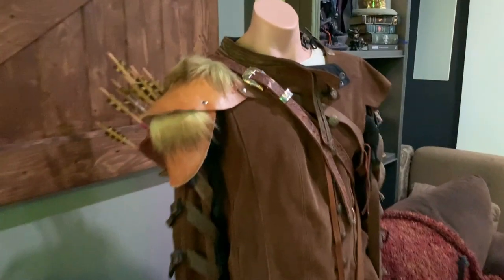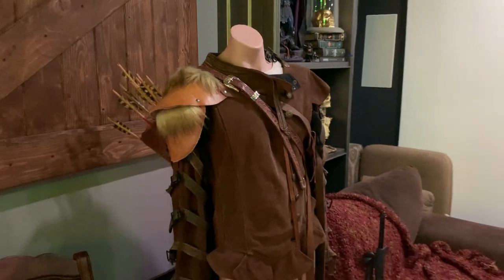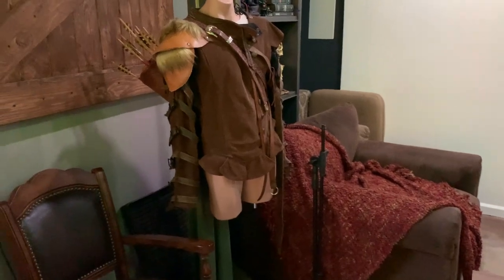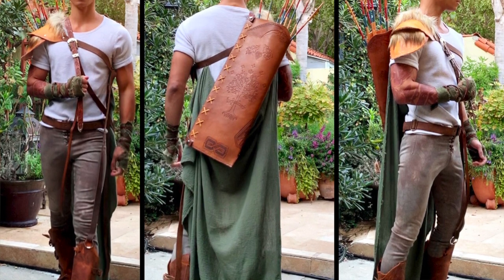That was my last year's costume — I wanted to be a woodland elf. I actually didn't wear the jacket because it was just way too heavy and hot. And I was obviously wearing pants — I wasn't going pantless last year, I didn't want to scare off any kids.